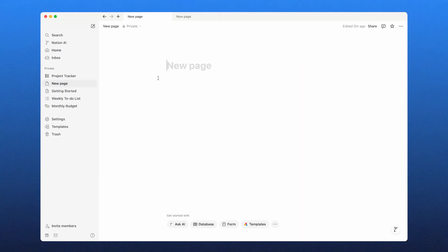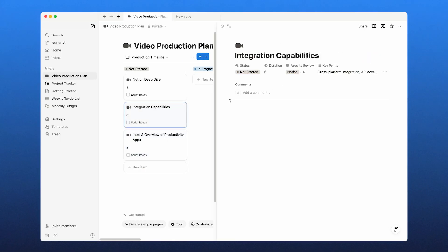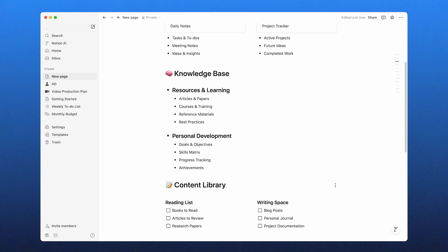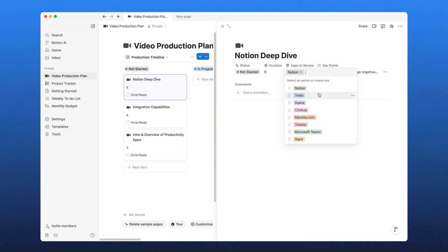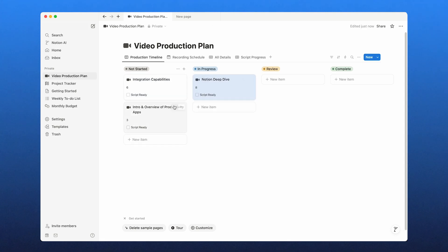What really sets Notion apart from other productivity apps is its database system. Unlike a traditional to-do list, Notion allows you to build fully customizable databases that work as project trackers, CRMs, content calendars, or even personal knowledge hubs. I can create a task database with filters, priorities, and deadlines and view it as a Kanban board, a table, or even a timeline. Notion adapts to your workflow instead of forcing you into a preset structure.